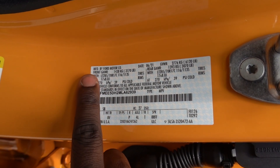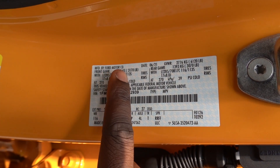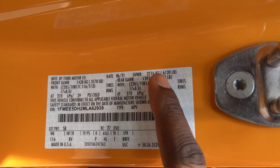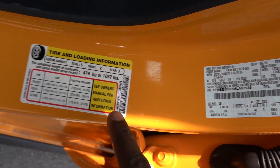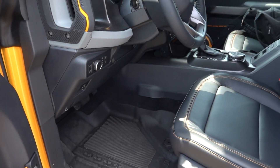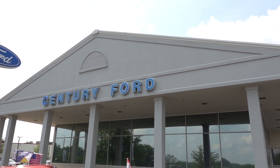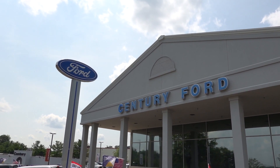This may be important to some people: your gross axle weight rating up front is 3,170 pounds, the rear gross axle weight rating is 3,070 pounds, and this has a gross vehicle weight rating of 6,120 pounds. All in all, this has a payload capacity of 1,057 pounds — so if you want to put some extra equipment on, you should have room. Thank you so much for watching. Be sure to check out Century Ford in Mount Airy and let them know you saw this video.